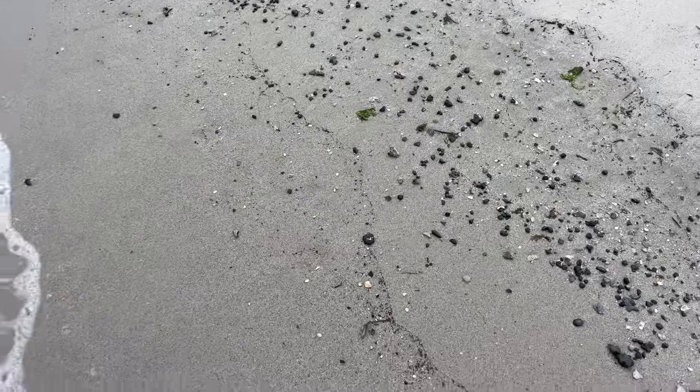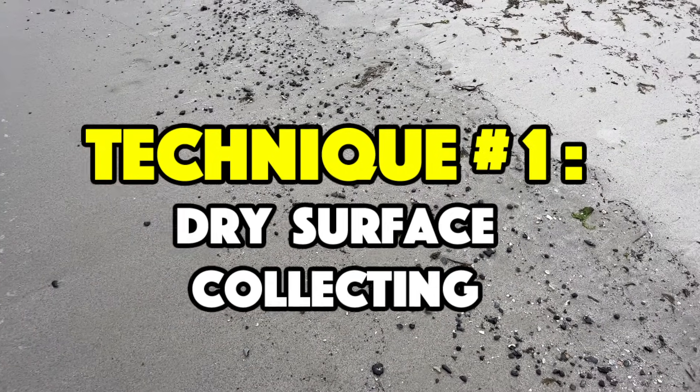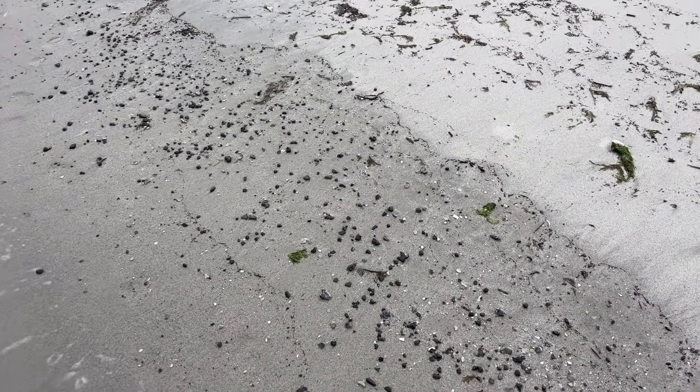First, let's try looking along material that has already been uncovered. So we are surface collecting outside of the waves.